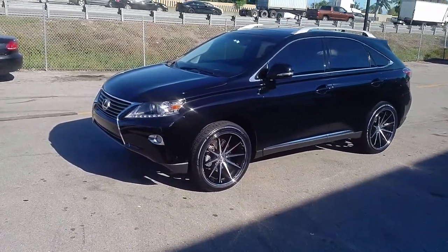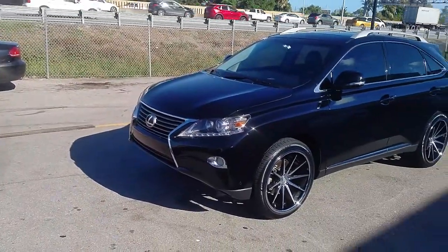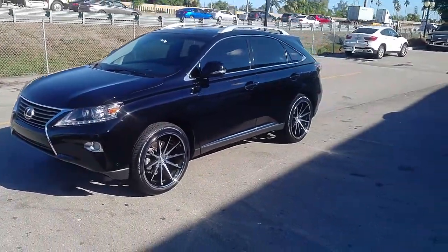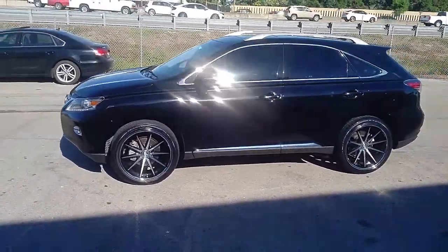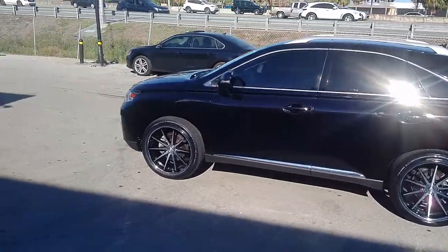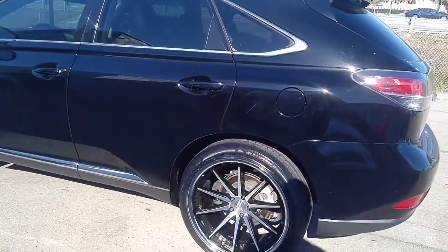You can find these wheels online at DubsandTires.com or call us at 877-544-8473 for some of the best prices you'll find anywhere. Give you a walk around of that vehicle. Gray looking wheel. Nice deep concave with the 22 by 10.5.